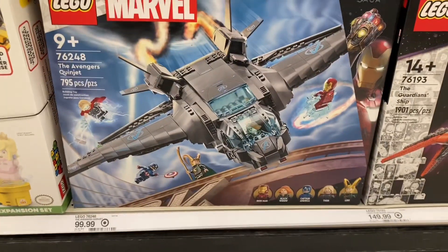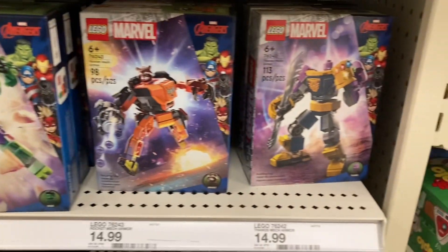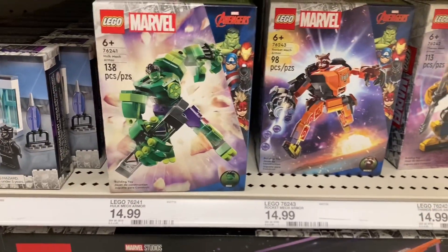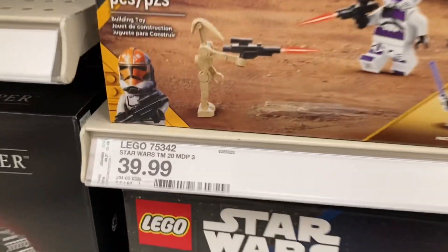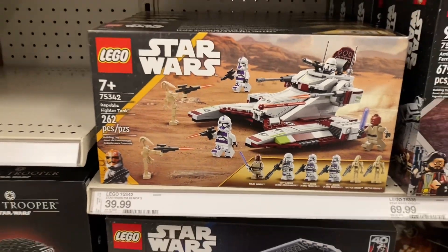They have the new Quinjet in stock, but it is $100 and it's not on sale. They also got some new mechs, but they are also not on sale — but I might pick one up. They also have the Republic fighter tank, which is $40, so I might get that one, but we will see.